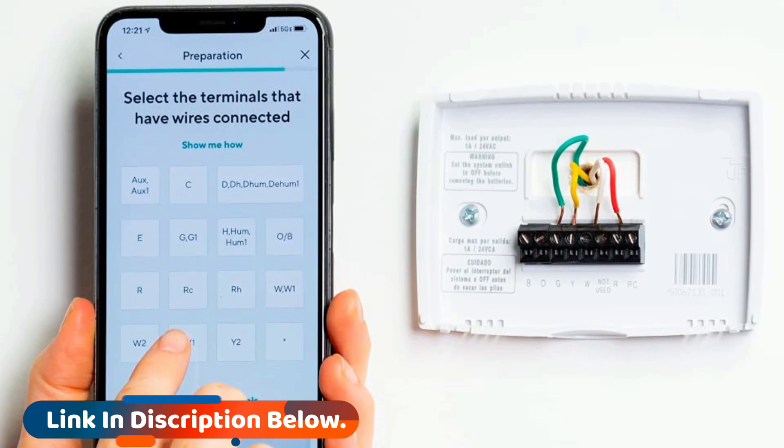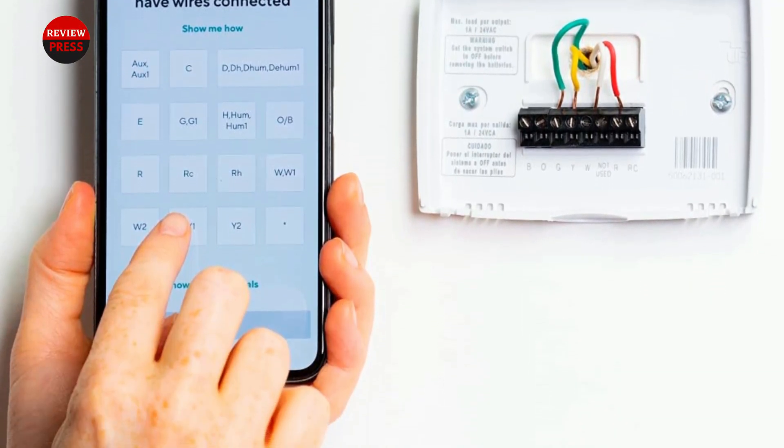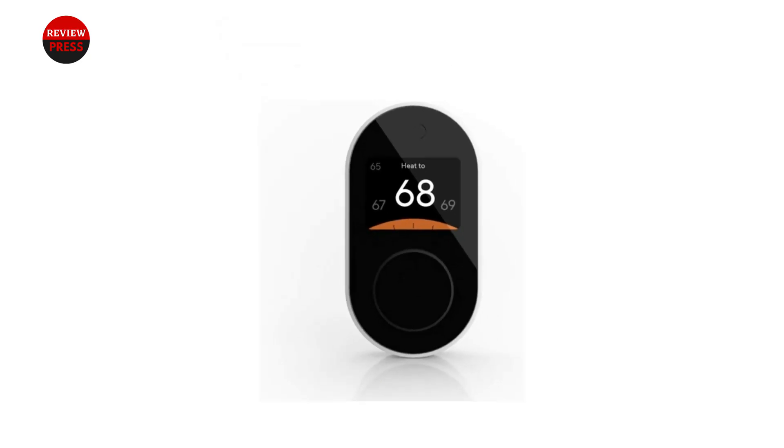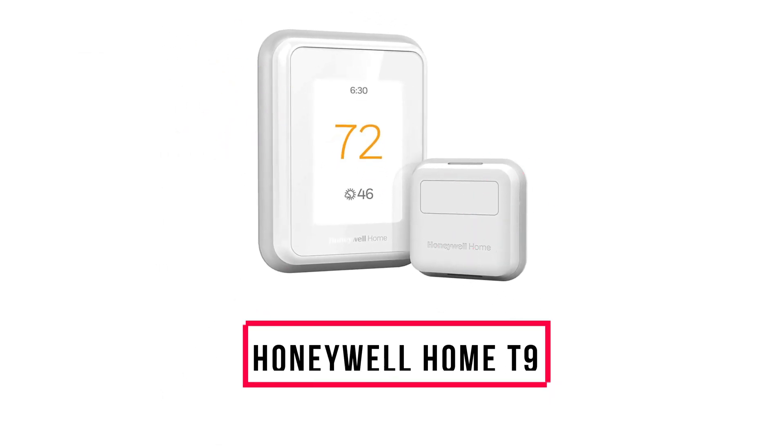You can set your schedule so that it adjusts accordingly for when you're home, away, or sleeping. When you need to adjust the temperature, you can do that manually, on your smartphone using the app, or by using voice command via Google Assistant or Amazon Alexa. The Wyze app lets you track your energy usage and will give you tips to save money.